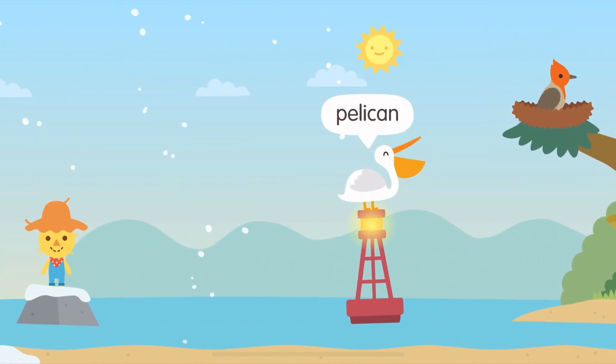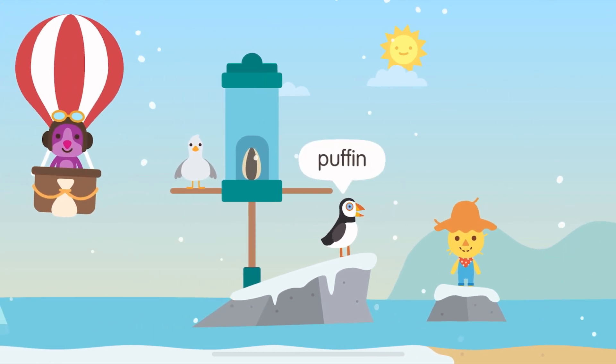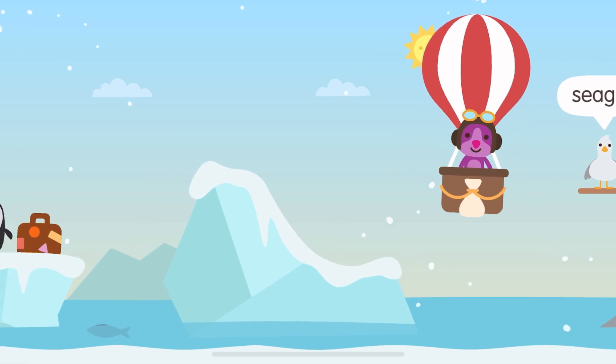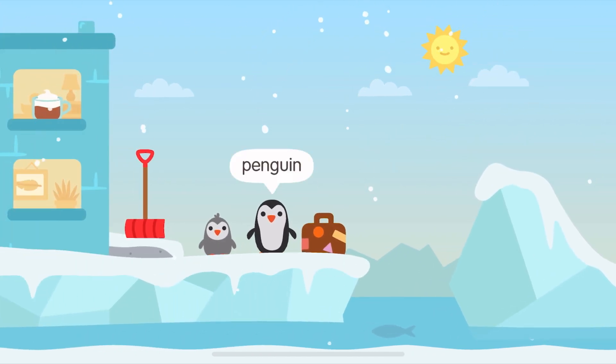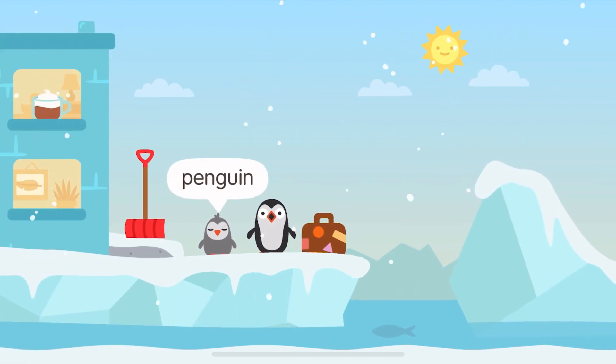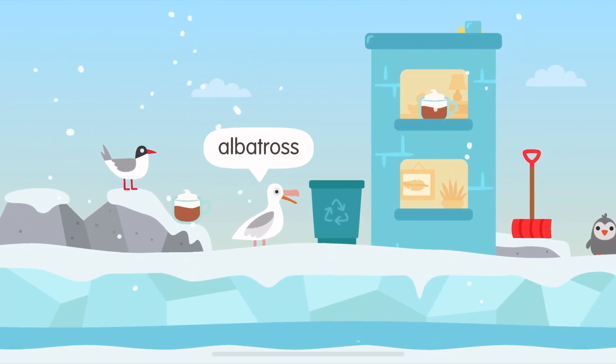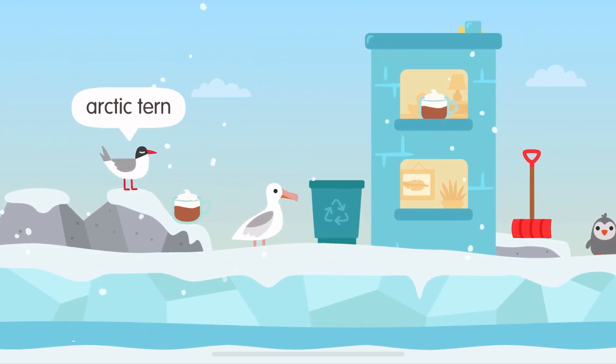Goose, Gosling, Owlet, Owl, Woodpecker, Crow. Pelican. Puffin, Seagull. Penguin. Albatross. Arctic Tern.